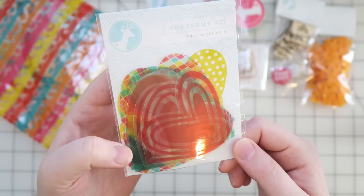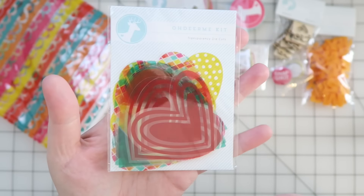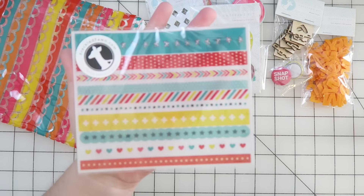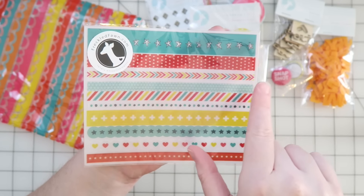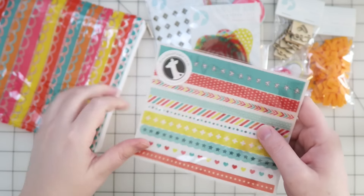Next up are some transparency die cuts. These look like hearts in different colorways and patterns — that's pretty cool. Last but not least are some washi sticker strips: stars, chevron arrow things, stripes, more stars, hearts. That is super cool!